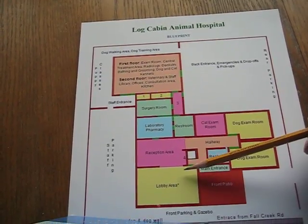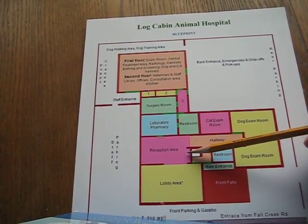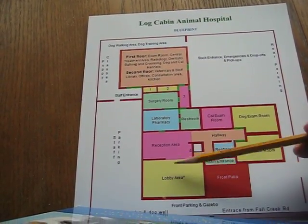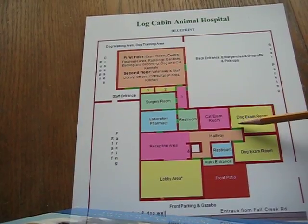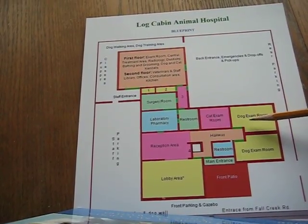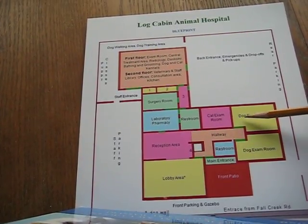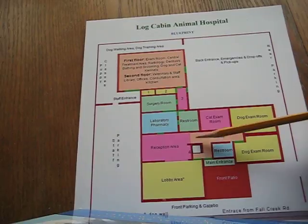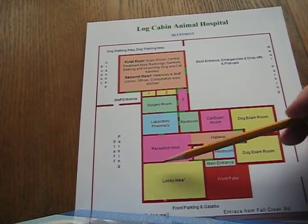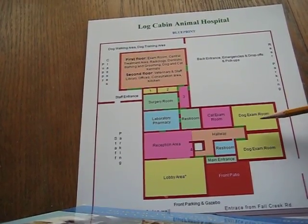After the explanation, the reception area gives the client the invoice either in the lobby area or takes it back to the examination room if the client happened to be waiting there. Just like at a nice restaurant where you don't have to line up at the cashier at the end of your meal — here it's the same thing. You don't have to deal with high traffic areas like in most veterinary hospitals.